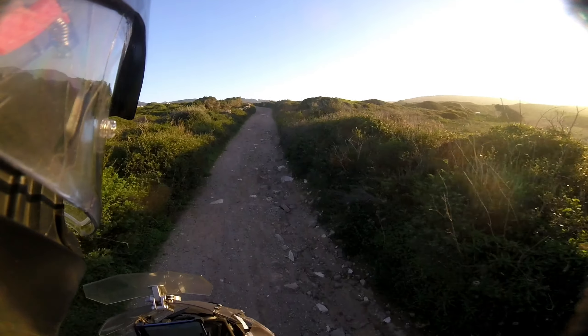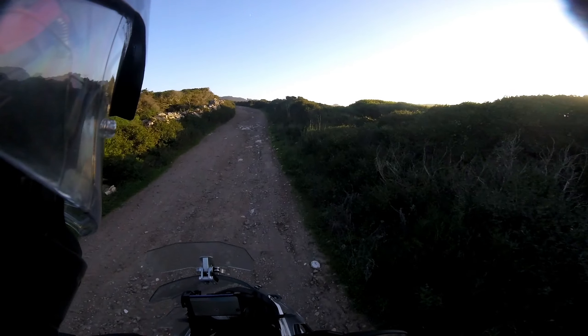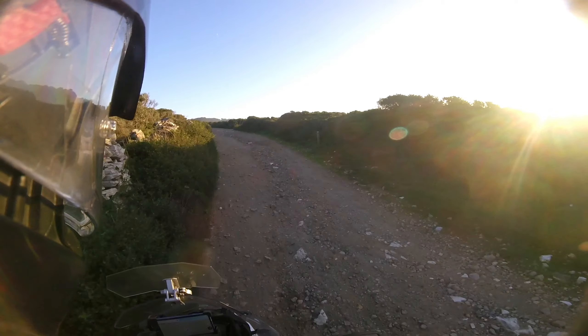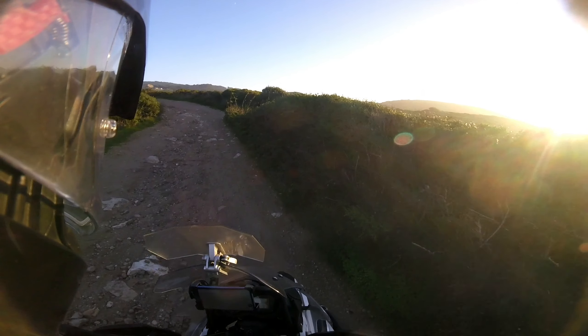The more I ride the X off-road the more I like it. The suspension is softer but it doesn't bottom out — well, I'm not jumping it either. I'm a lighter rider at 72 kilograms and 1 meter 80 tall, so it feels very nice when standing up on the bike as well.